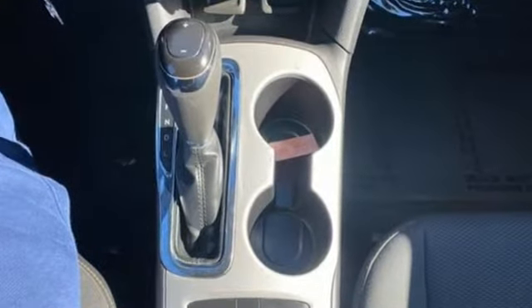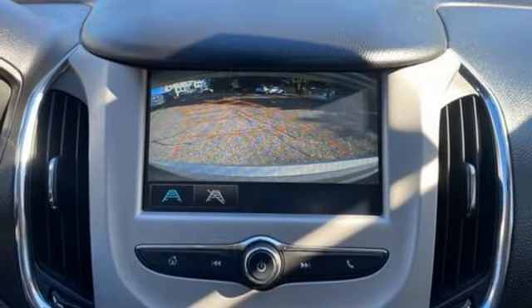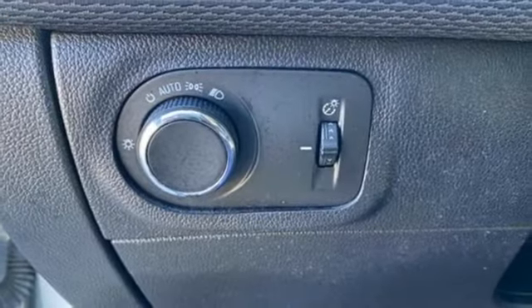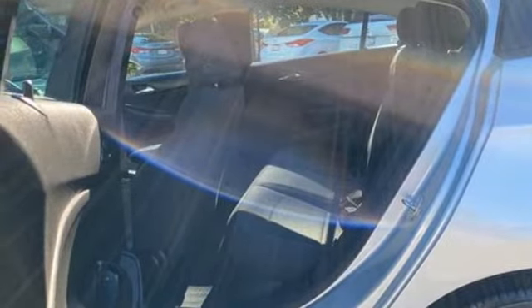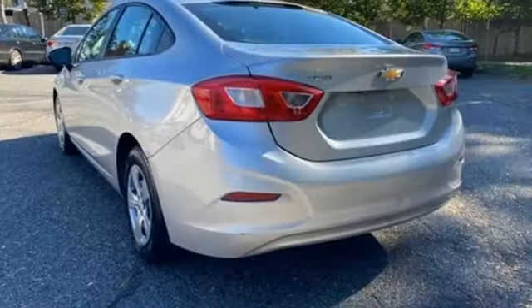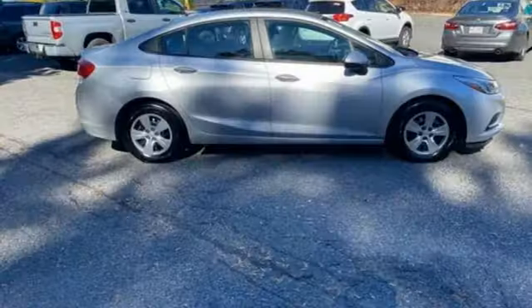Bluetooth wireless audio streaming, OnStar 4G LTE Wi-Fi hotspot, Manual Tilting Steering Column, Apple CarPlay, Manual Telescoping Steering Column, Intercooled Turbo Inline 4-cylinder engine, gas pressurized shocks, and automatic transmission.